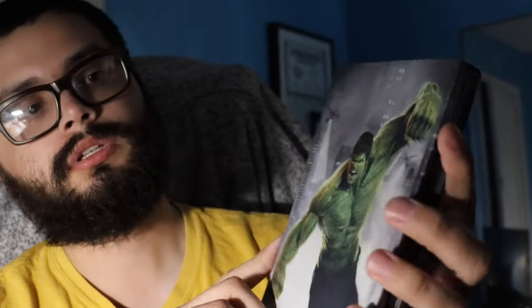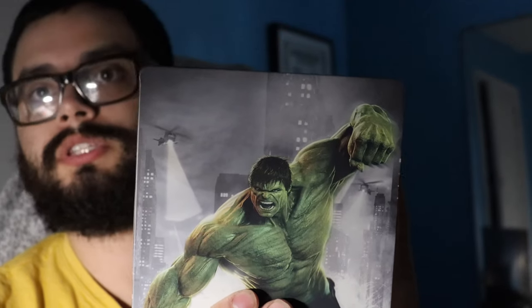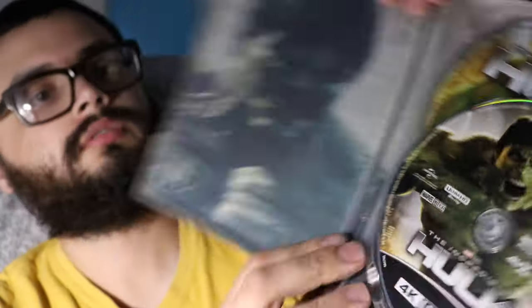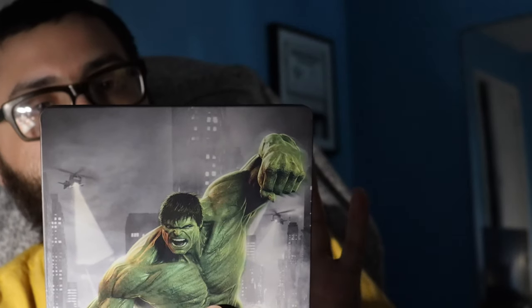Next, this is the 2008 Incredible Hulk with Ed Norton. I love the artwork on this steelbook — this is the front, and inside you have the Hulk right there. It's not the best movie, but I thought this was a really cool pickup since I never saw a steelbook for the Incredible Hulk.